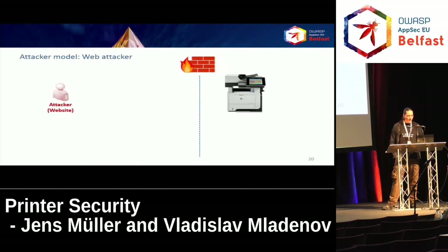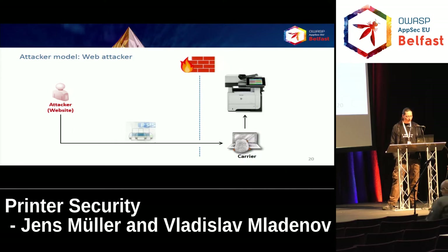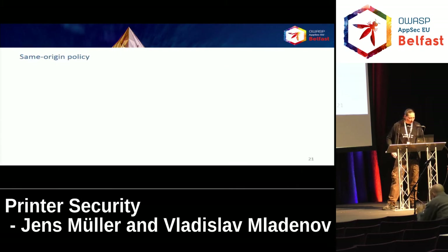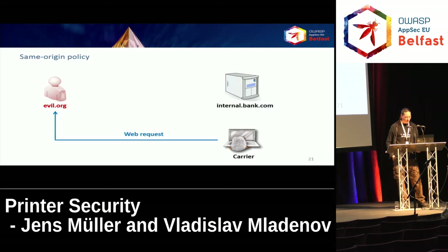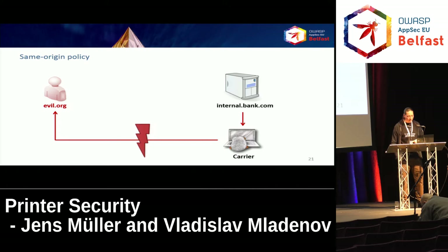The web attacker is not able to get a back channel — she can only send data to the device using the employee's web browser as a carrier, and is not able to get any data back from the device. You all know why: it's because of the same-origin policy. Scripts can only access data from the same origin in terms of protocol, domain, and port. For example, evil.org can force an HTTP GET request to some internal site, but the browser says evil.org does not equal internal.bank.com and therefore you're not allowed to access this data — so no information disclosure for the web attacker.